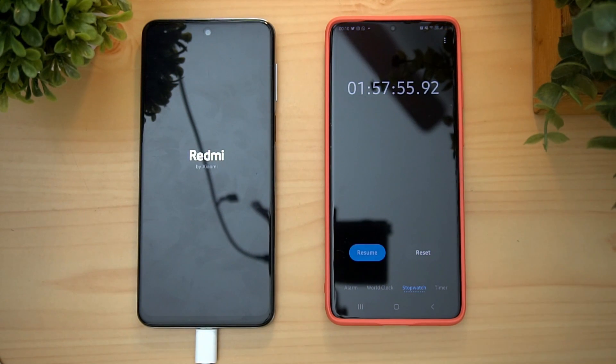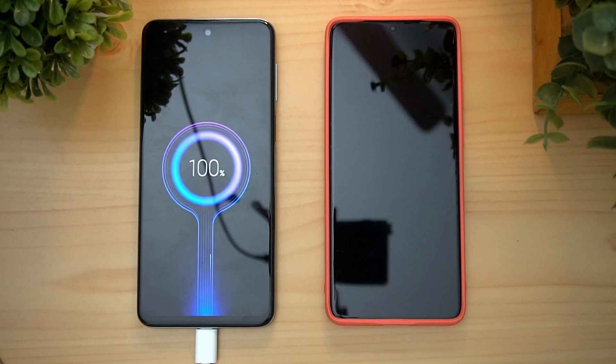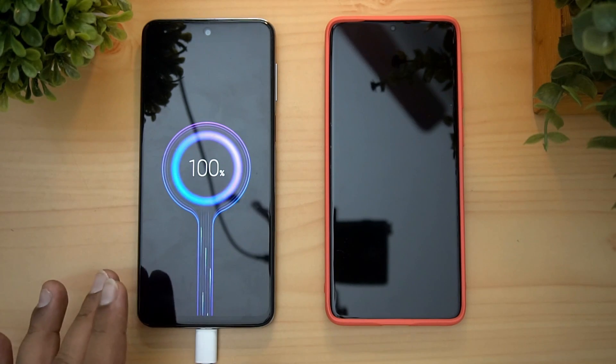The charging speed is very fast because it is 18W. For example, the Realme 6i has 30W charging while this has 18W charging. However, the Realme 6i has a 4300mAh capacity battery, and the additional capacity and charging technology differences mean the Redmi Note 9 Pro charger comparison is almost double in some ways.